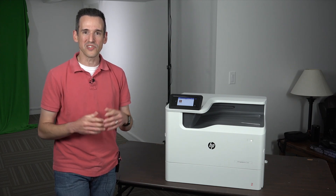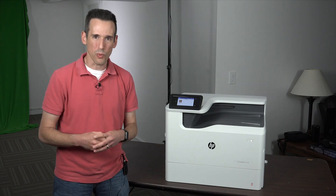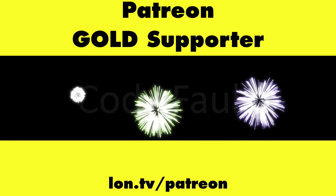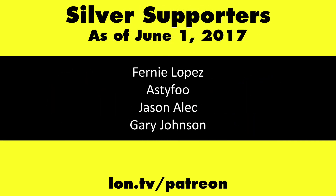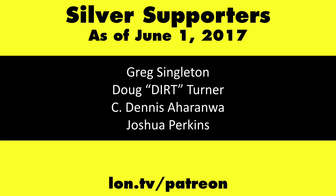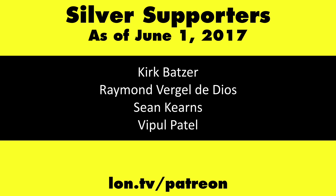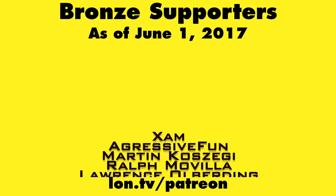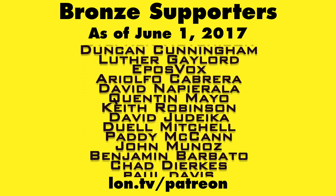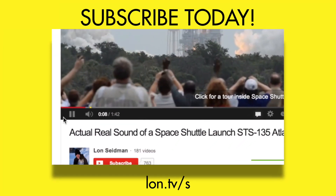We'll probably do more with PageWide technology as time goes on, looking at lower-cost models in more detail. Leave questions in the comments below. This is Lon Seidman — thanks for watching. The channel is brought to you by Patreon supporters including gold-level supporters Mark Bollinger and Cody Falk. You can contribute as little as a dollar a month at lon.tv/patreon. Don't forget to subscribe at lon.tv/s.